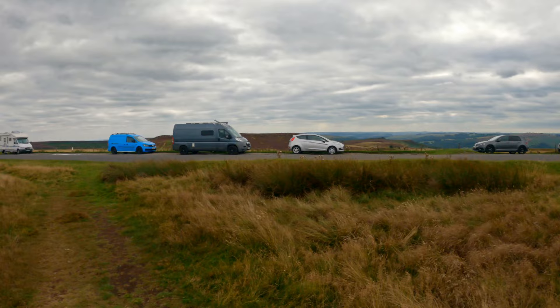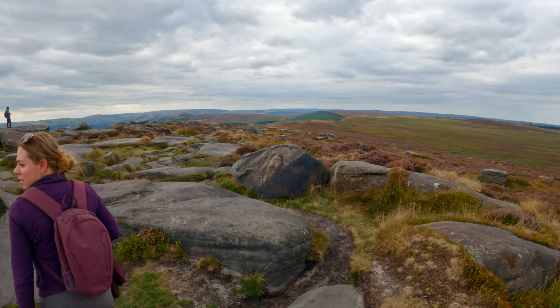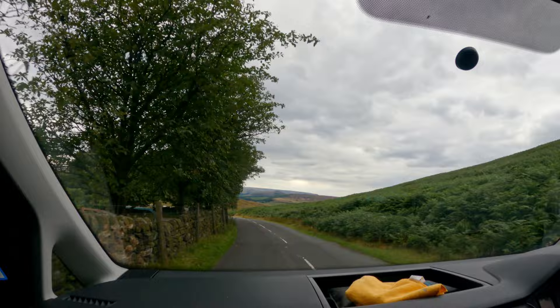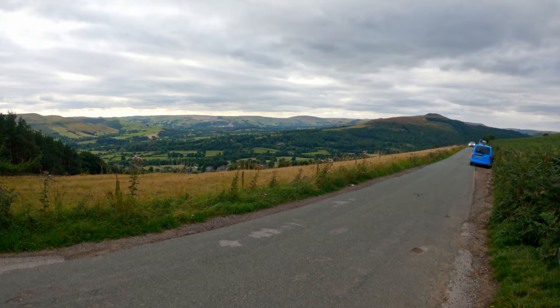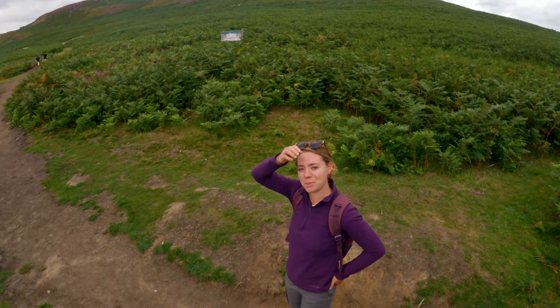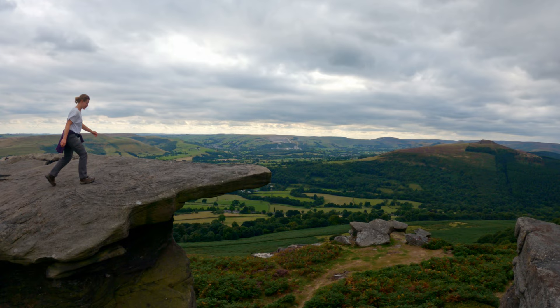We're now at Stanage Edge. We know where the van is - it stands out, bright yellow way over there. Now we're at Bamford Edge - this one's nothing better than the other one.